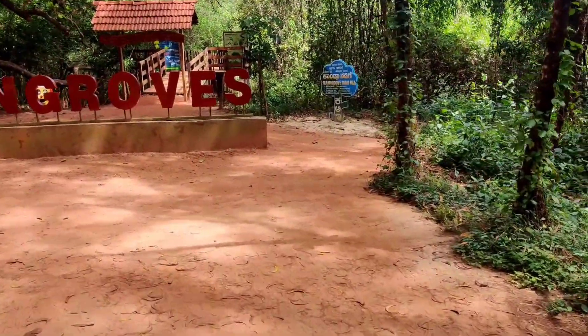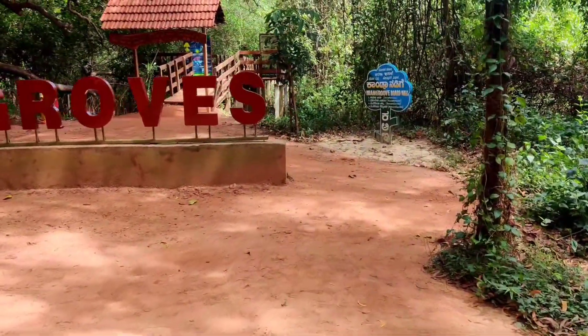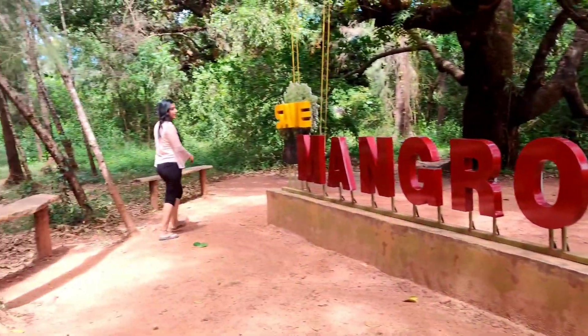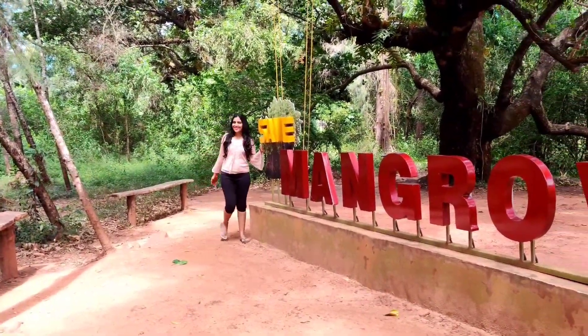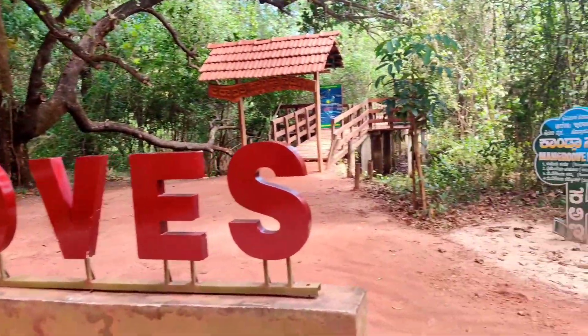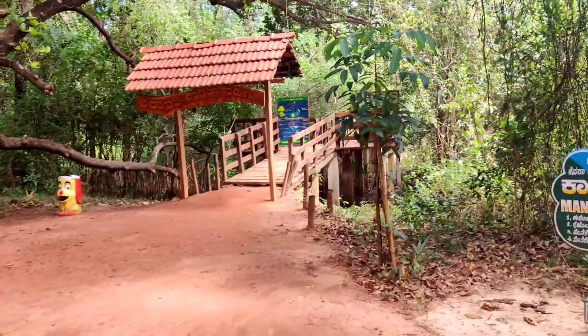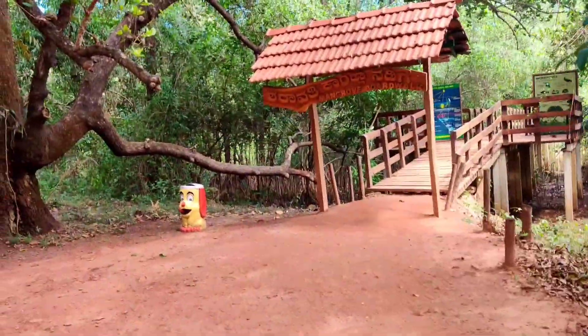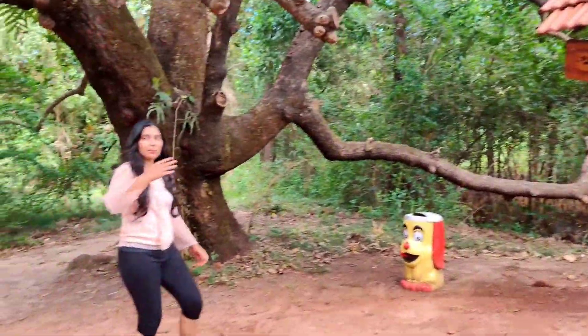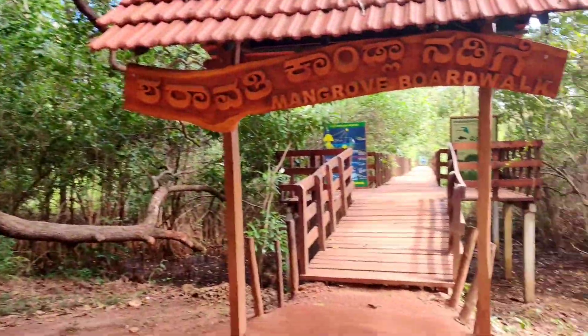Sharavati Gandla Mangrove Boardwalk is definitely a recent popular tourist attraction in Honnavar. This mangrove boardwalk is also known as Gandlavana. A walk through this beautiful wooden walkway amidst the lush green mangrove trees is one of the beautiful ways to enjoy nature and also helps in calming your mind.